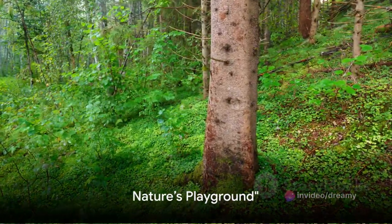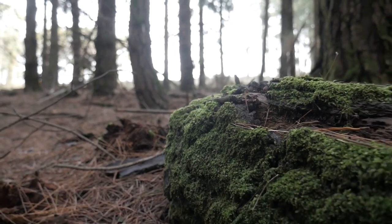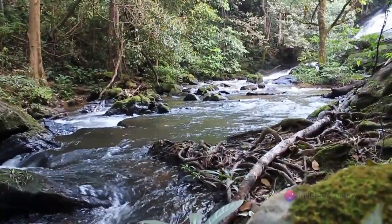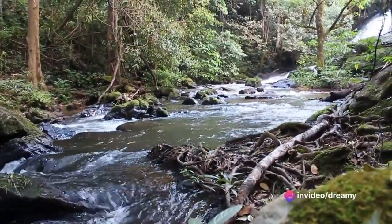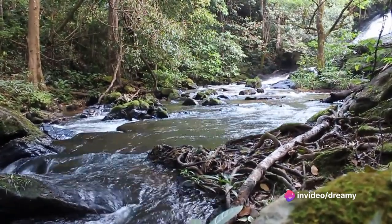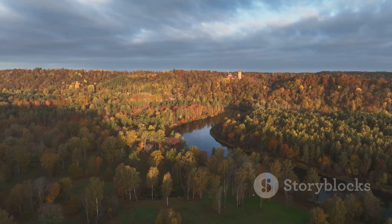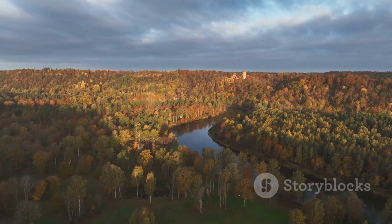Next up is Gauja National Park. They say the best way to explore Latvia is to get lost in it, and what better place to lose yourself than in the park's vast expanse of unspoiled beauty. Here, towering trees stretch out as far as the eye can see, their leaves rustling gently in the cool Baltic breeze.